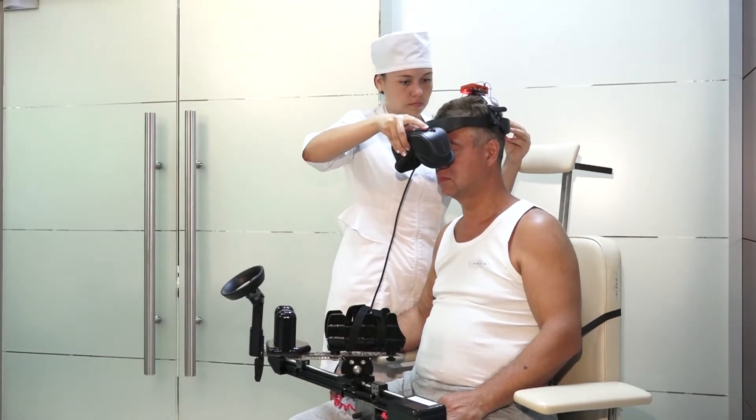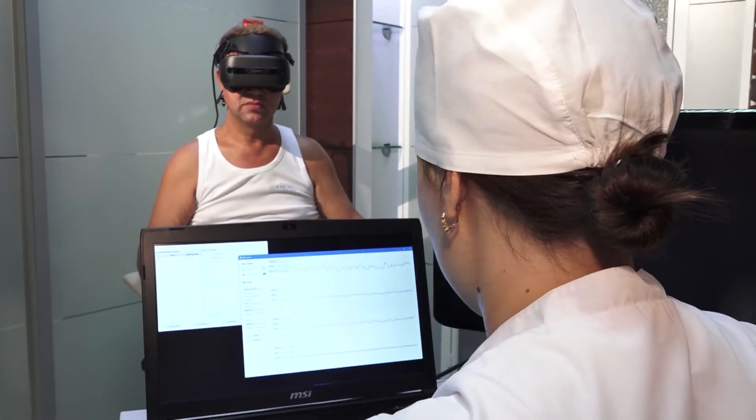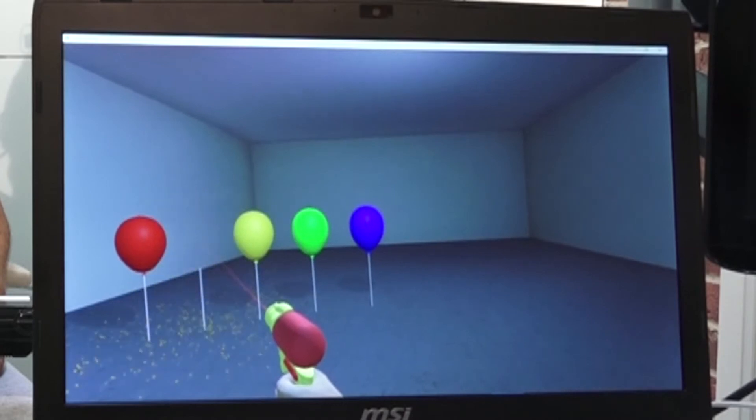This non-invasive brain-computer interface registers a patient's electrical brain activity and analyzes it with artificial intelligence to recognize the intention to move the arm.